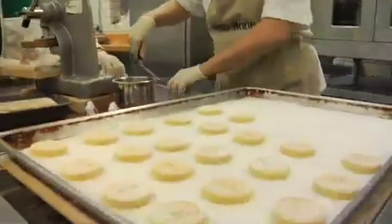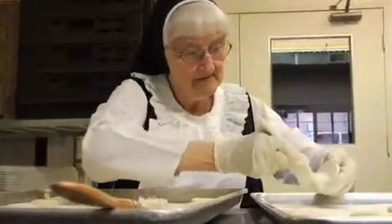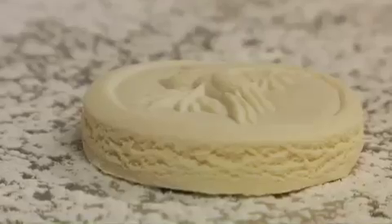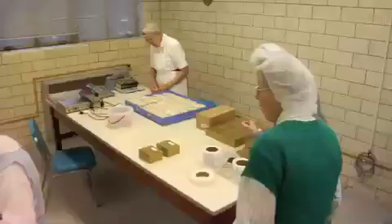They sit overnight to dry, and once they are dry, then they are dusted — taking the flour off the bottom and the powdered sugar off the top. And once the dusting is finished and it's baked, and after the baking, we dust them again and package them.